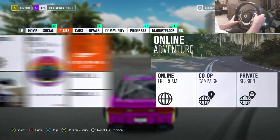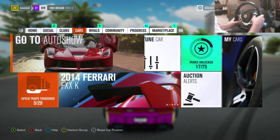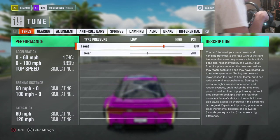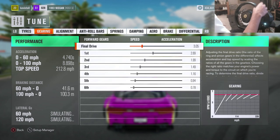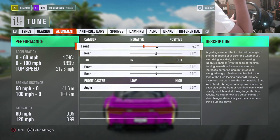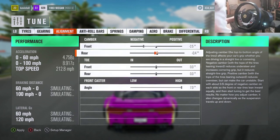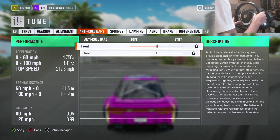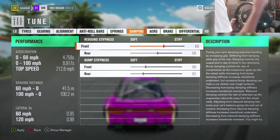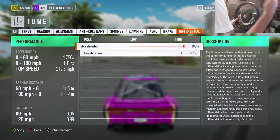Okay, I'm happy with this tune. Now let's show you it - just in case you didn't follow through on all the upgrades. Actually the upgrades are at the start, let's just show you the tune. Pause the video on the bits you want to copy down. There's the tyres, gearing, alignment, anti-roll bars, springs, damping, aero, and the differential. With the alignment I am just going to camber it up just slightly - it did feel a little bit grippy. So I'll just slightly camber that.